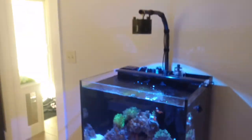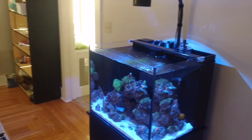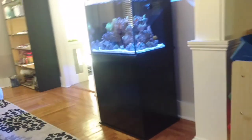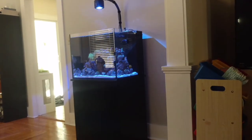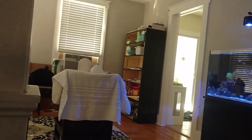There's the tank. I'm actually going to show you guys my view when I'm sitting on the couch. That's my view — not bad. TV, tank, dining room table.